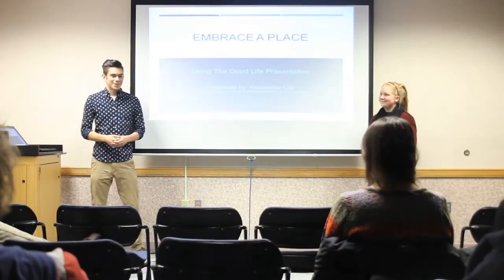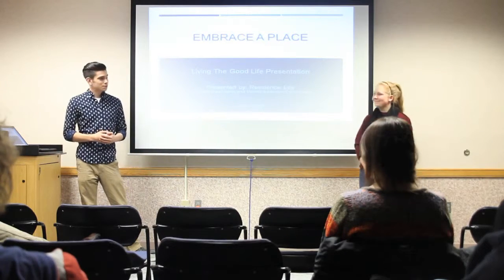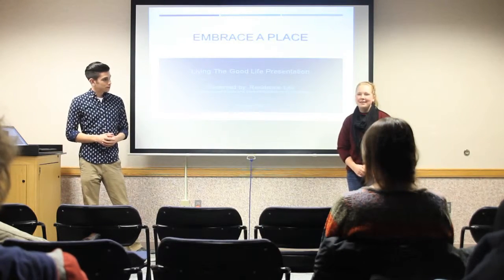Hello and welcome to our presentation, Embrace a Place. I'm Miguel Strunk, I'm an RA in South Hedges. And my name is Kessley and I'm an RA in Roski Hall.